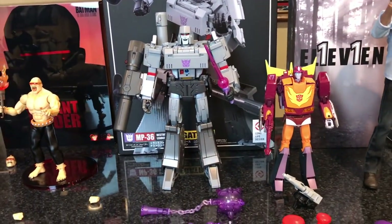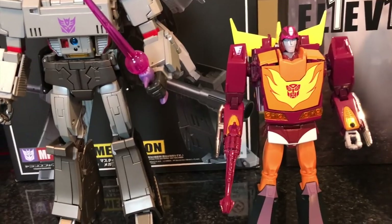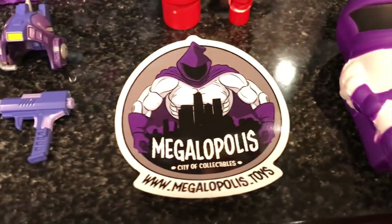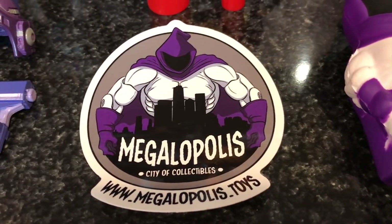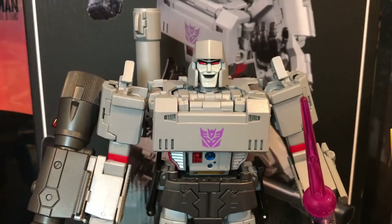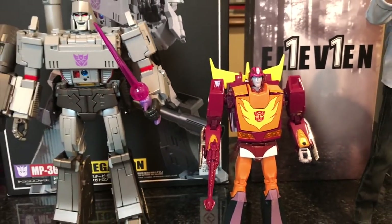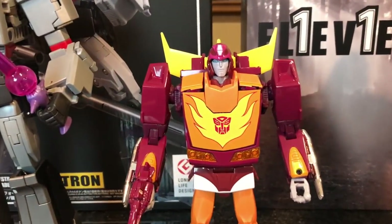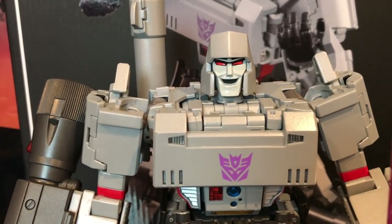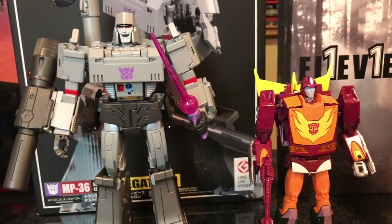Now these two — Masterpiece Megatron and Masterpiece Hot Rod. I've wanted these for a long time and finally pulled the trigger. I bought them from Megalopolis — their website is megalopolis.toys. I also bought my Infinity War Marvel Legends wave from them. They had a really nice sale. Megatron is one of my favorite villains of all time — even though he got Optimus Prime killed. I also liked Hot Rod despite that fact. I got both for about 25% off — Megatron was around $175-180 and Hot Rod was about $60.